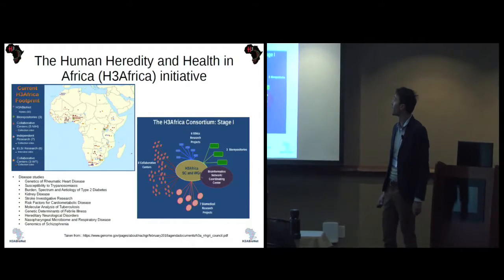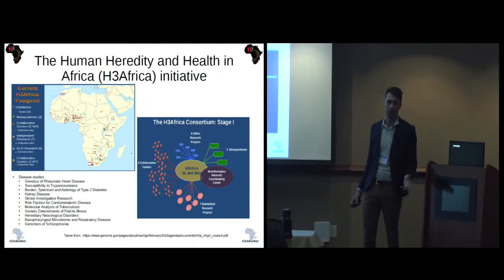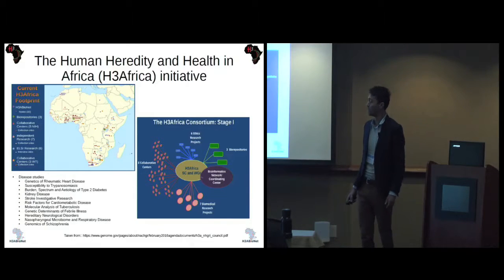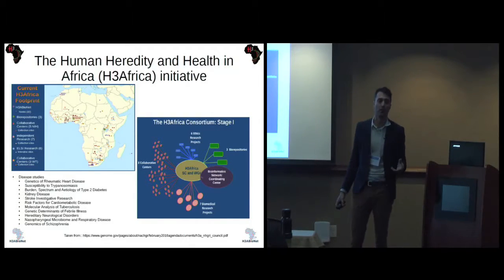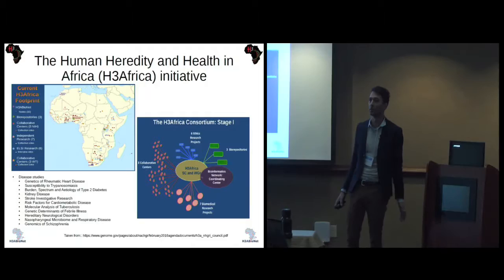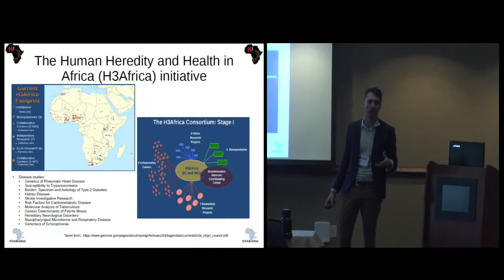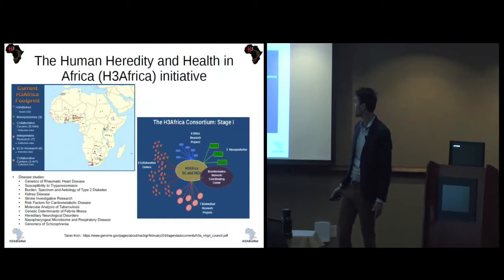The Human Heredity and Health in Africa initiative, H3 Africa, is an NIH and Wellcome Trust funded project. The aim of the project is to address genetic factors that affect diseases in African populations. The studies we are looking at include rheumatic heart disease, cardiometabolic disorders, schizophrenia, sleeping sickness, kidney disease, tuberculosis, and respiratory diseases in children.